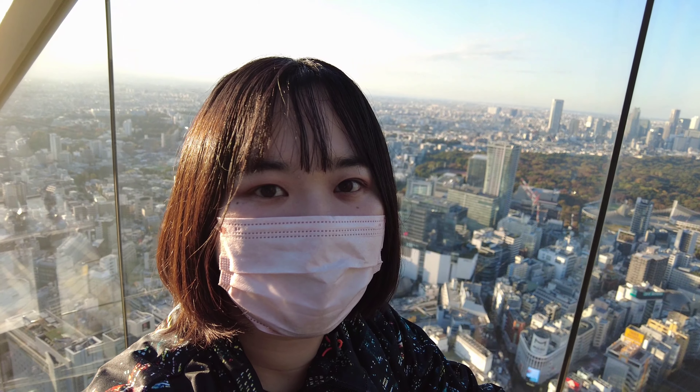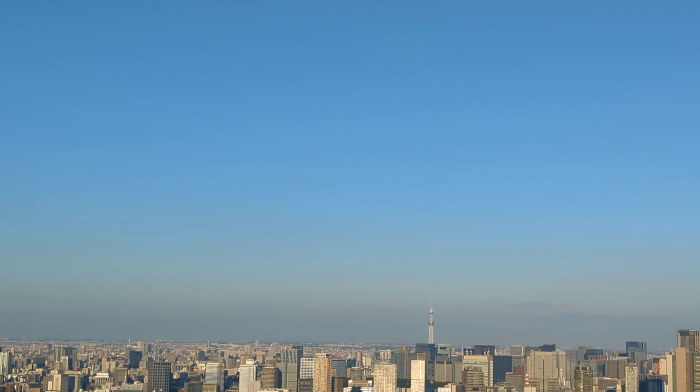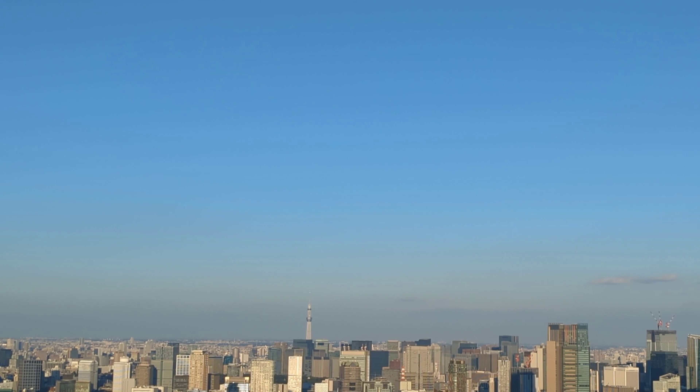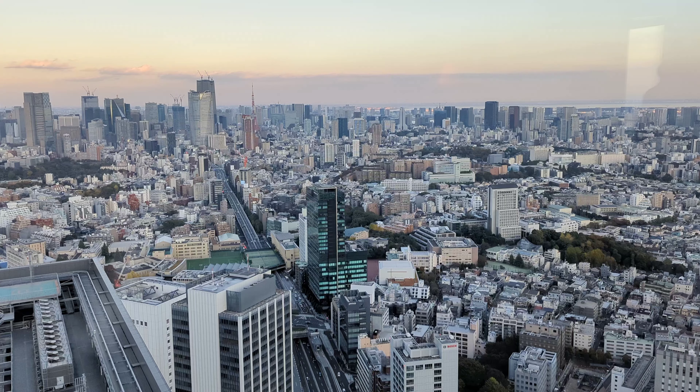Now I arrived on the 46th floor. I'm heading to the 47th floor, the top of this building. I'm really excited to see the view. It was really beautiful. I could see the whole of Tokyo. It's definitely worth going.